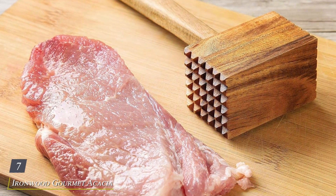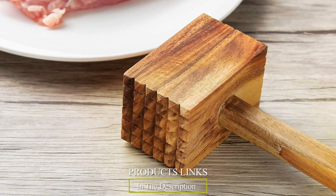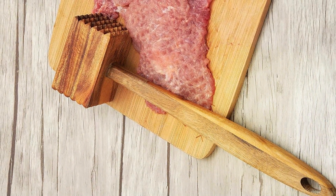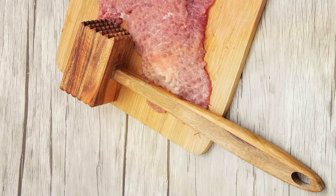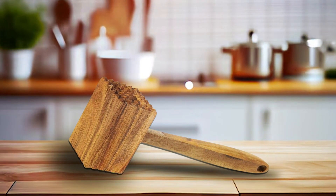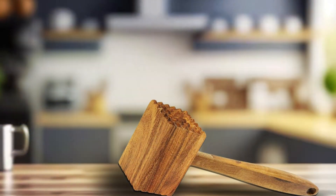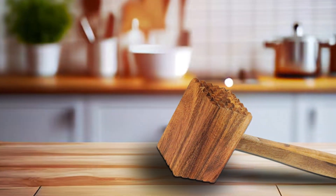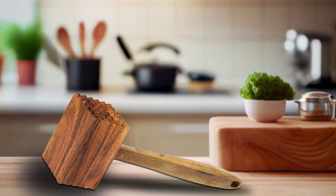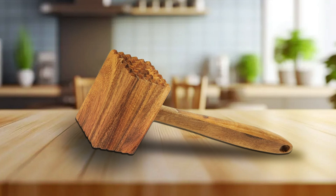Number 7: Ironwood Gourmet Acacia Wood Meat Tenderizer — a premium kitchen essential designed to elevate your cooking experience. Crafted from high-quality acacia wood, this tenderizer exudes elegance and durability, making it a timeless addition to any kitchen. At 11.5 inches in length, it provides ample surface area for tenderizing a variety of cuts, from steaks to poultry. Its textured surface helps break down tough muscle fibers, ensuring thorough and consistent tenderization with minimal effort, while the natural wood material is gentle on meats, preserving their integrity and flavor. Its durable construction withstands the demands of daily use, trusted by both professional chefs and home cooks.